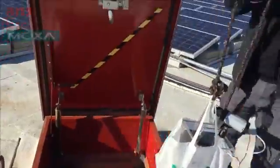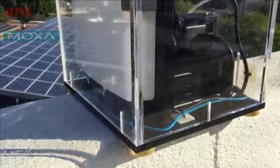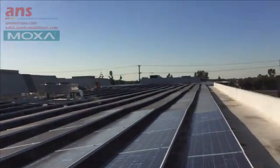Today I'm going to show you a new technology from MOXA that can address all three of these points. I'm here on the rooftop of MOXA's U.S. headquarters here in beautiful Brea, California.